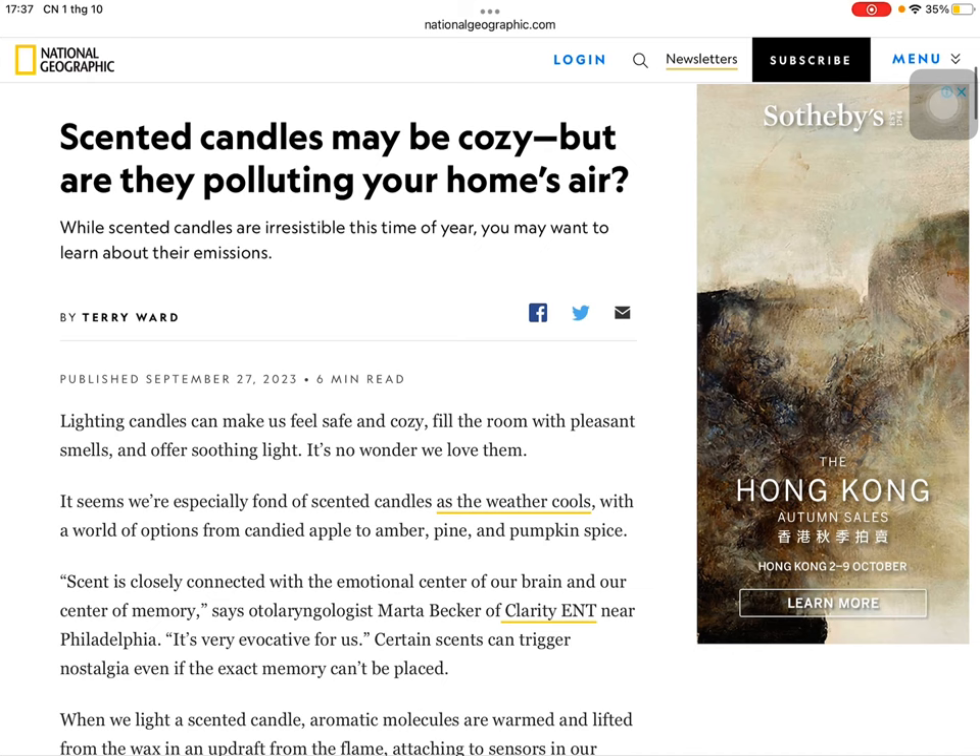Scented candles may be cozy, but are they polluting your home's air? While scented candles are irresistible this time of year, you may want to learn about their emissions.